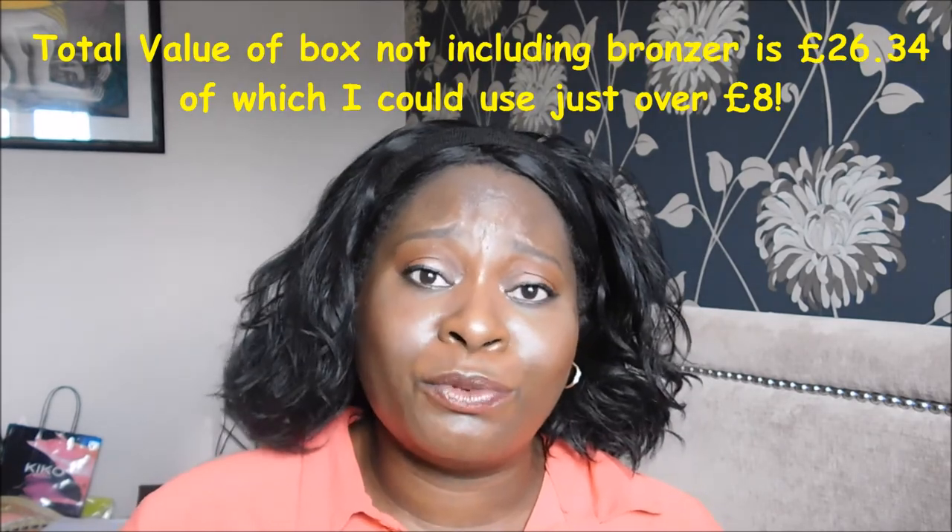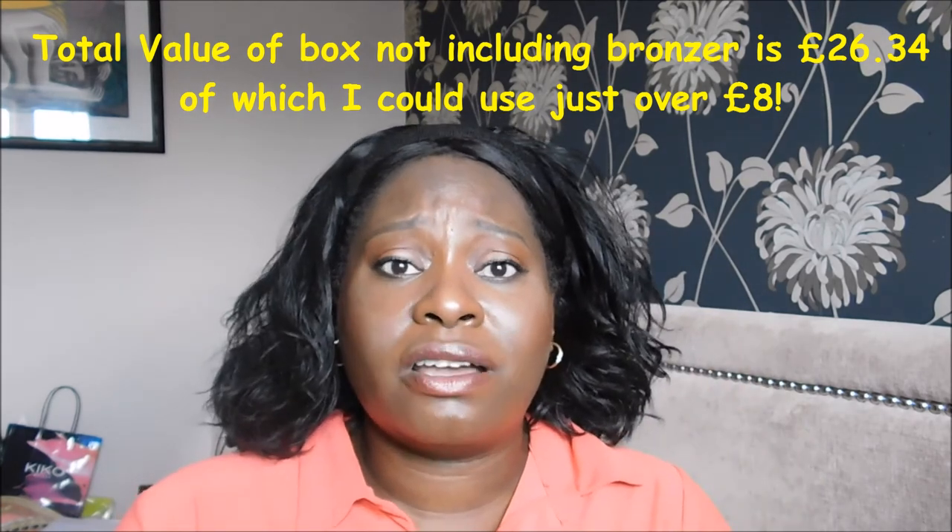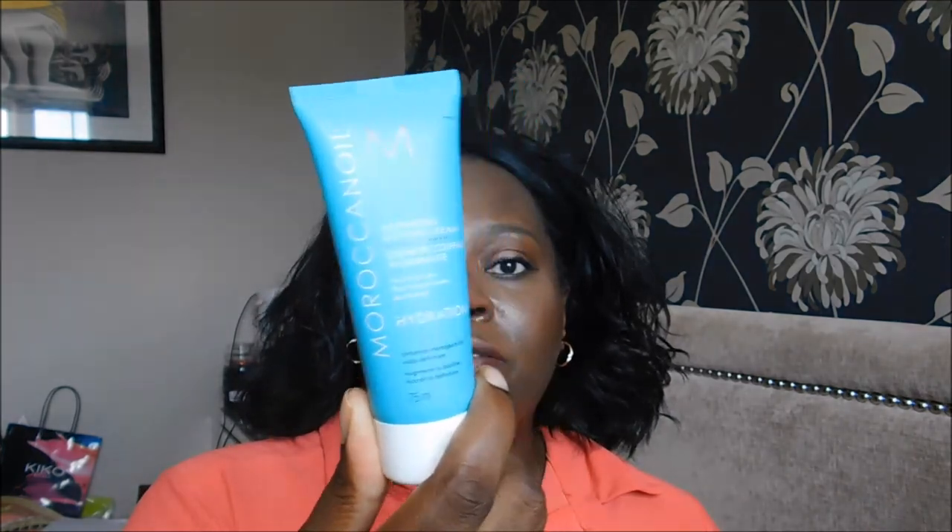Is it worth £13? I'd say yes — it's definitely worth £13 if not more. Obviously I can't use every product but for people who can use the color products they'll really appreciate it. It's just a shame because last month's box was so good — I used absolutely everything in it. But that's part of the joy of beauty boxes: they're not very consistent.